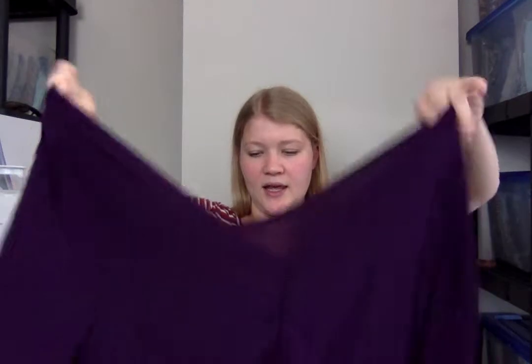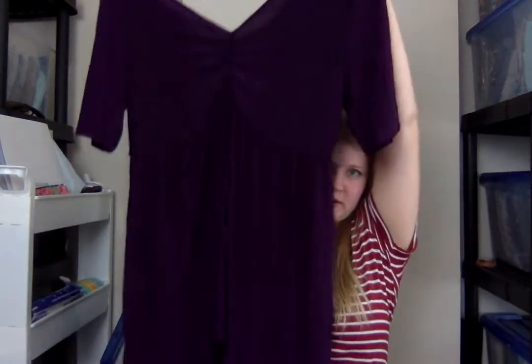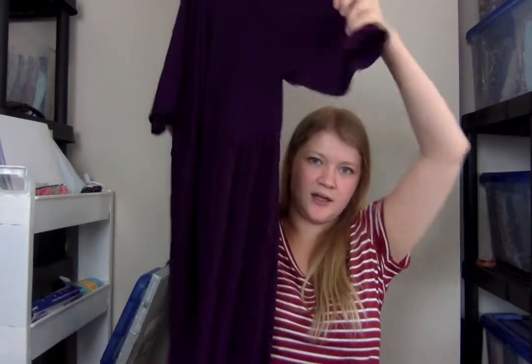This is a new with tags Torrid top. It's sort of ruched in the bust area, then has short sleeves and is loose-fitting on the belly. It's a size 2, which is like a 2X from Torrid. It was also originally $4.99, so $3.75. And it has the price tag that says it was $42.90.